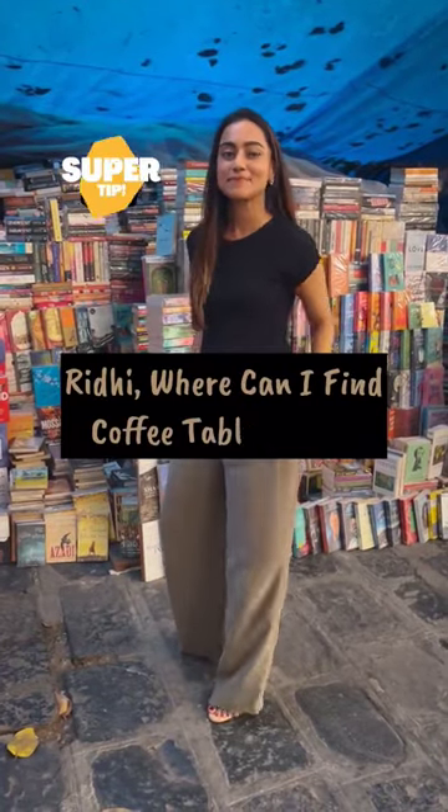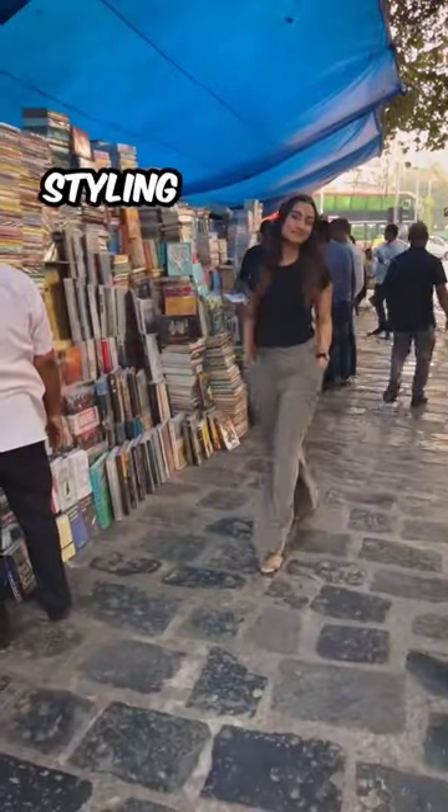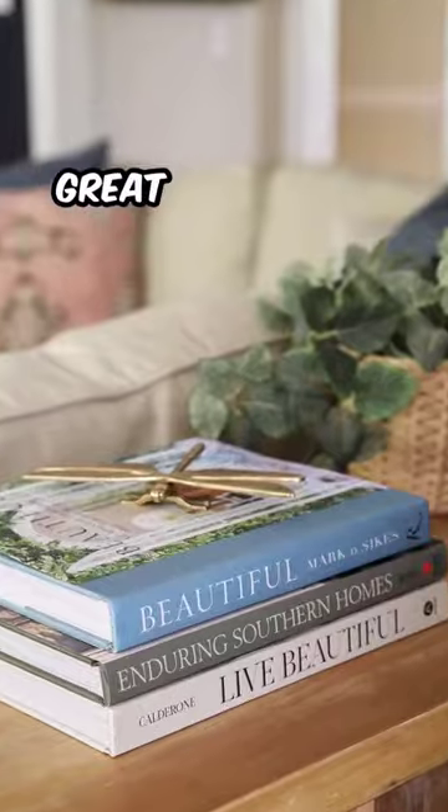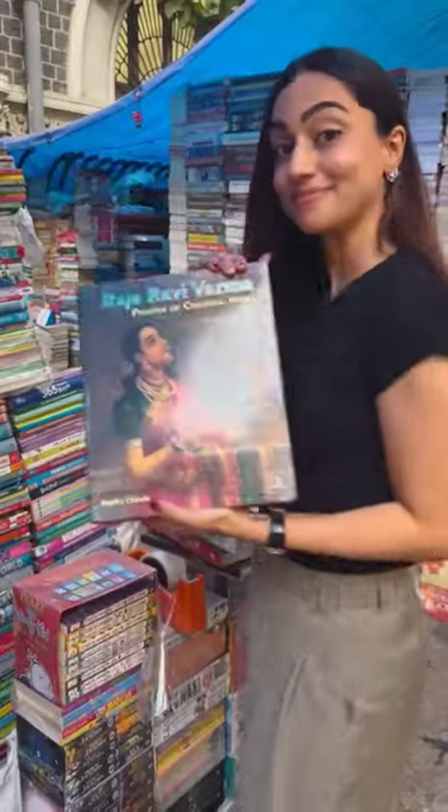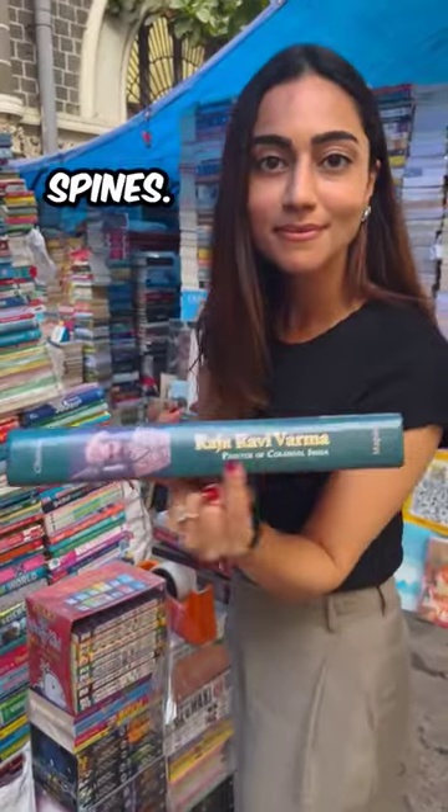Hrithi, where can I find coffee table books? I'm going to tell you a styling hack. Coffee table books look great on coffee tables and shelves, but they can be really expensive too. Go to your local bookstall like this one and look for large books with beautiful spines.